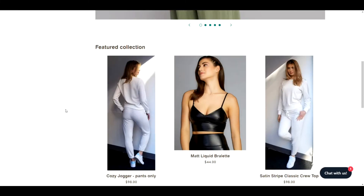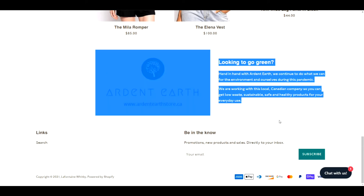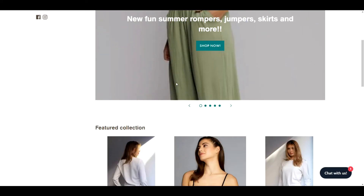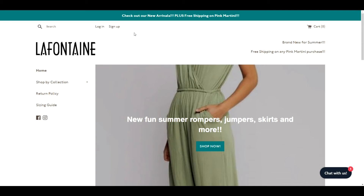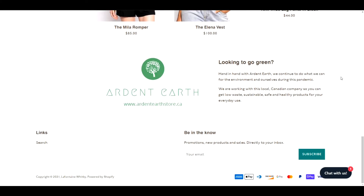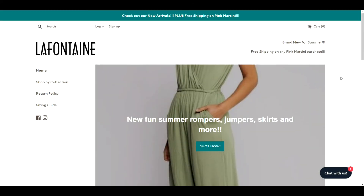Continuing on your homepage, you have your hero banner, featured collections, and a little thing about the environment — and that's it. Most people add too much to their homepage, but you're the opposite — you need to add a little bit more. Usually after the hero banner you have top sellers, and then something about yourself. Throughout this entire website there is nothing that tells me who you are as a brand, what you stand for, or anything like that.